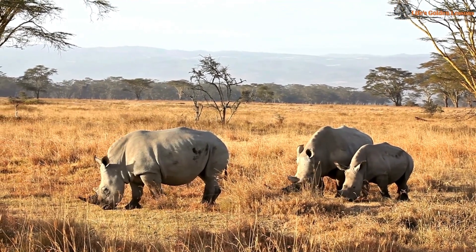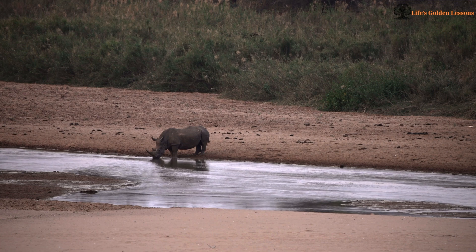Thanks to these unique biological adaptations, camels can survive for weeks without drinking water, even in the hottest deserts.